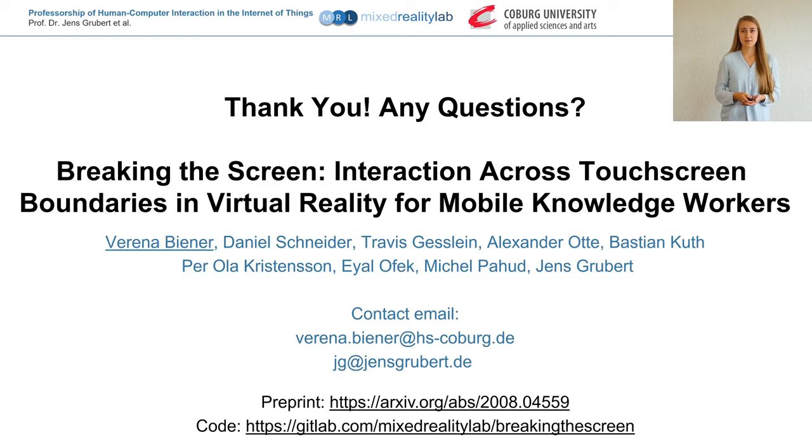Thank you for listening. The code of the mobile implementations is also available on GitLab.